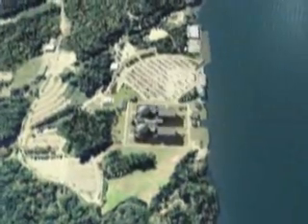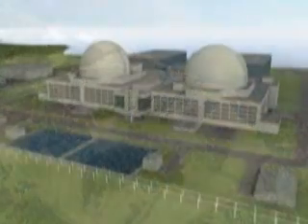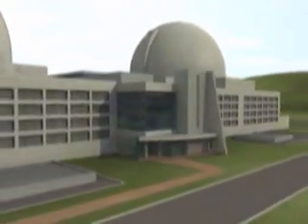The ACR-1000 is AECL's third generation 1200 megawatt class reactor. It is an evolutionary design that meets and exceeds industry standards for safe, environmentally friendly, low-cost nuclear power generation.